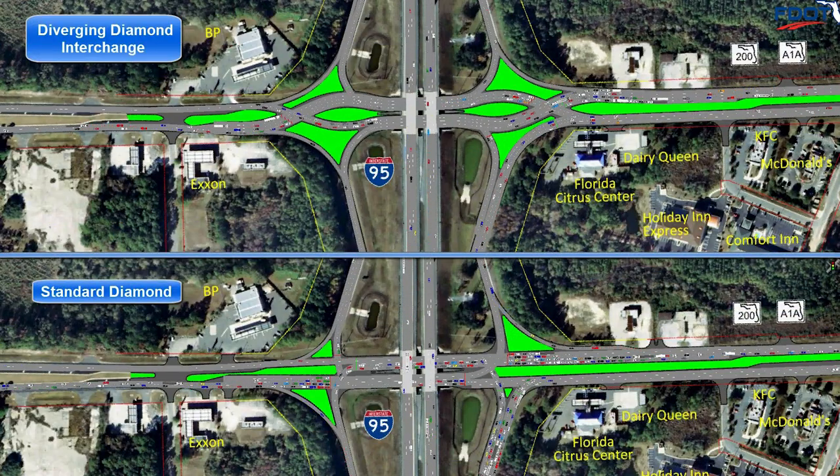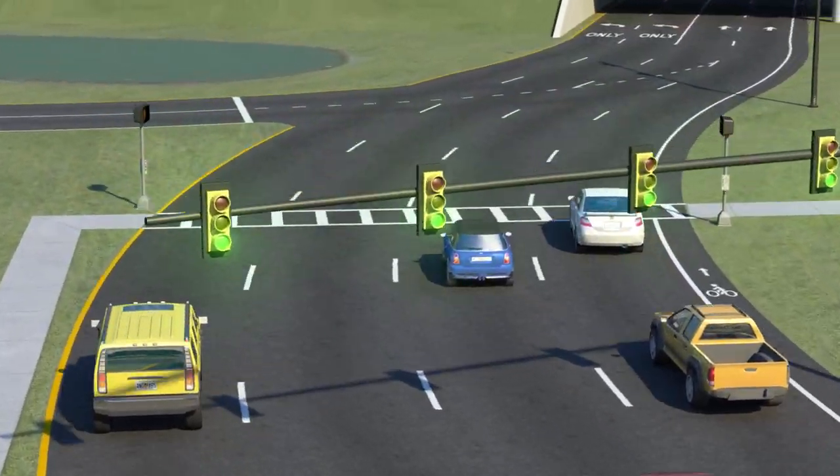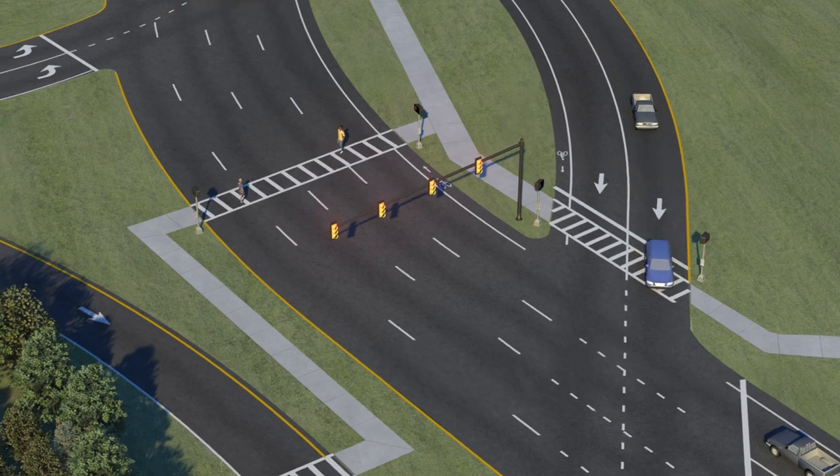The diverging diamond interchange is a proven design, offering a balanced solution that greatly increases safety and improves traffic flow for not just motorists, commercial vehicles and bicyclists, but pedestrians as well.